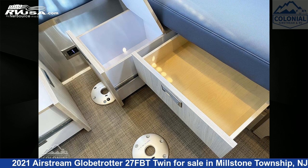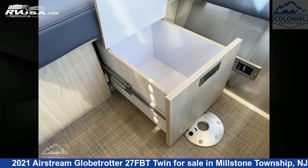The unloaded weight of this 2021 Airstream Globetrotter 27FBT Twin is 6,258 pounds.